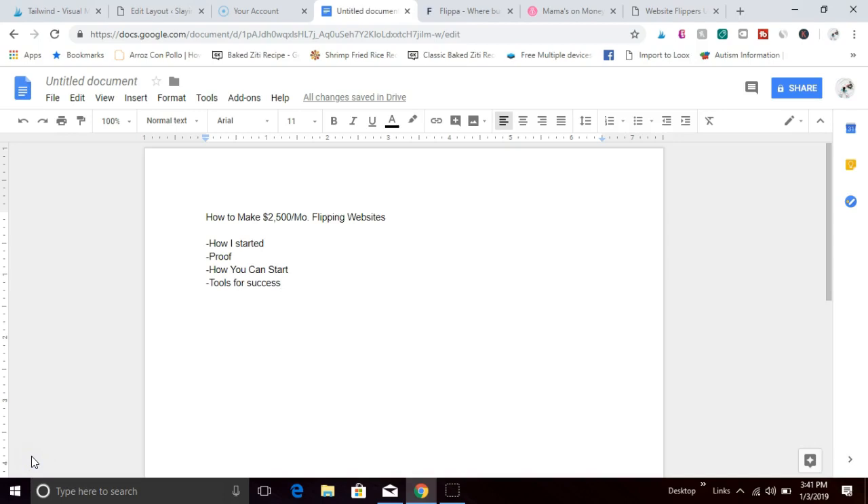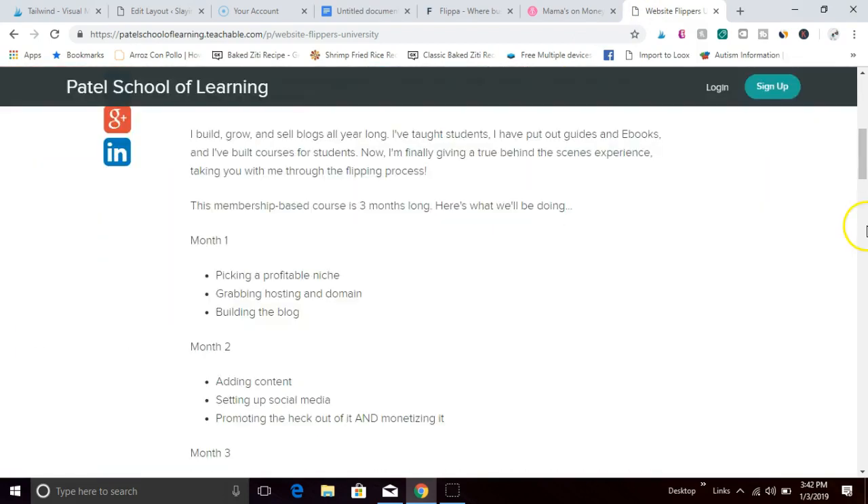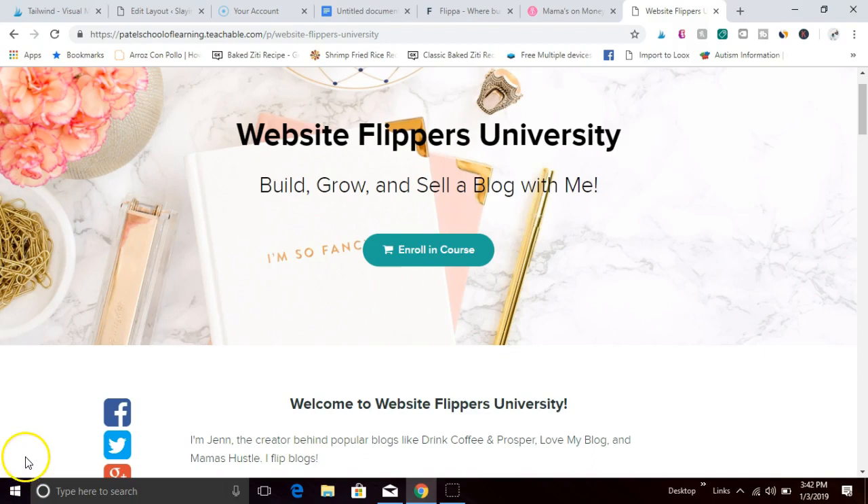Some questions you may have: Is website flipping beginner friendly? Yes it is. Is it flexible? Yes it is. Can you turn it into a full-time income? Definitely. You'll be your own boss, have a ton of flexibility, work when you want, and set your own hours. The amount you earn is really unlimited — $2,500 is a good gauge to start, but you can flip multiple websites at once and really scale up. I highly recommend checking out Website Flippers University to get started and answer any unanswered questions. Questions? Comment down below and I'll get back to you. Jenn signing off — till next time, bye!